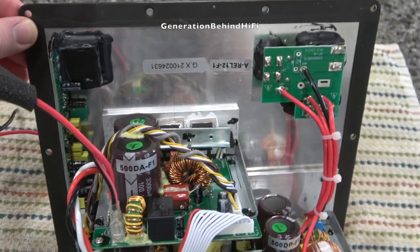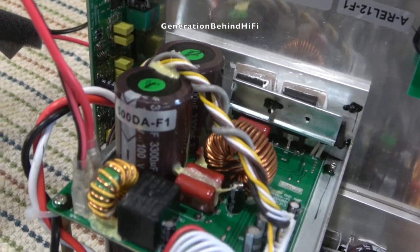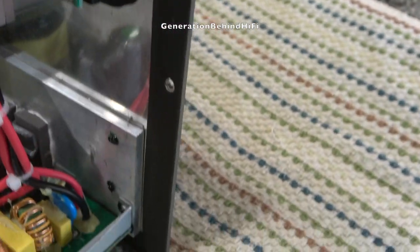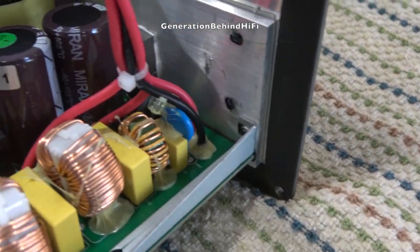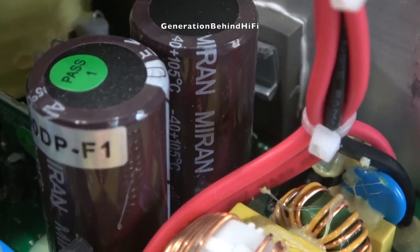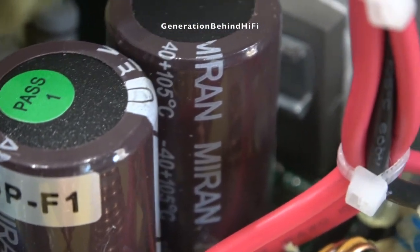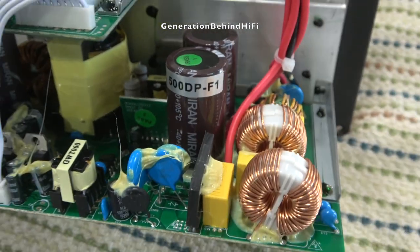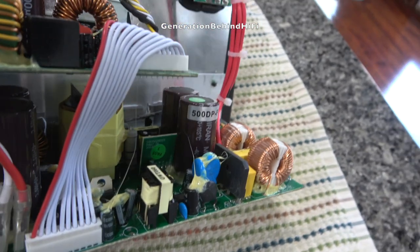The REL HT1205 is equipped with a 500 watt Class D amplifier that provides incredible dynamics and output for a budget oriented subwoofer with a sealed box design. The amplifier appears to be well made and includes capacitors with the branding Myron printed on them. I couldn't find any information on the internet about this brand of capacitors, but maybe someone watching this video has heard of them. If so, please let us know by leaving a comment down below.